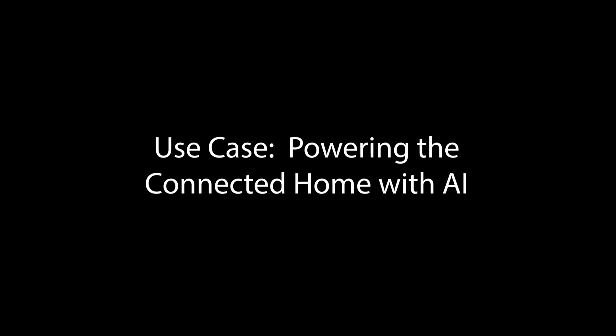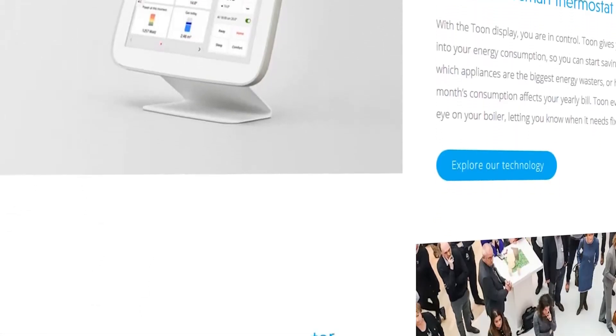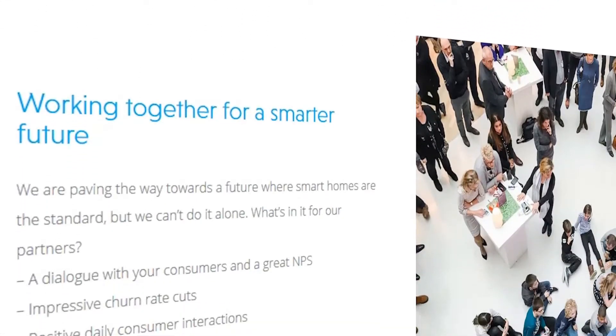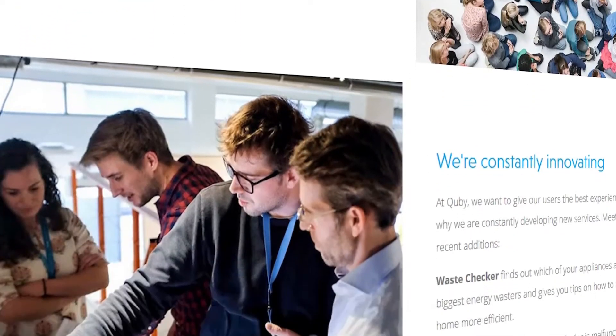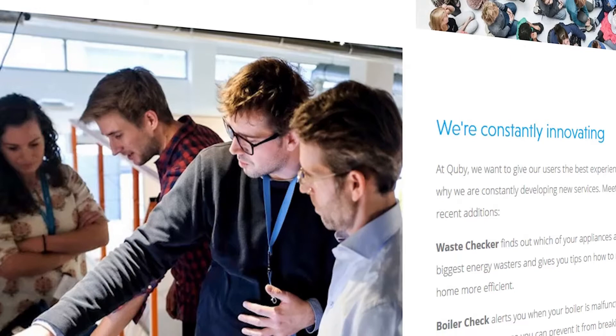Some of the use cases we have for Databricks: we have a connected home platform that's collecting a lot of data from residential households. What we're able to do is use the Databricks platform to enable us to create data-driven services on top of that data.